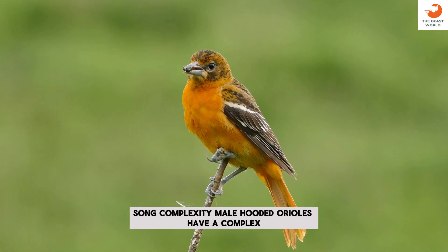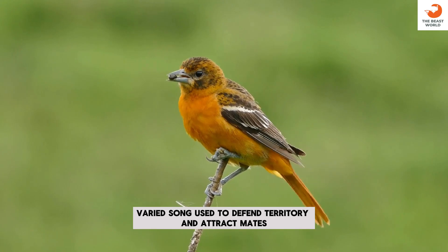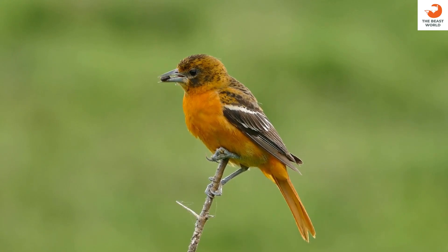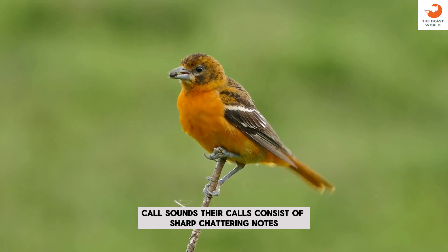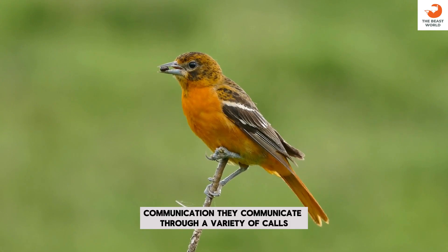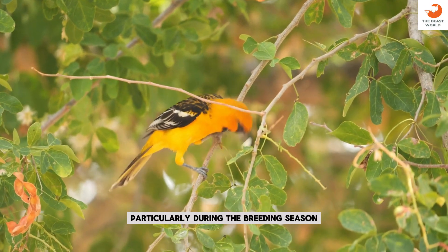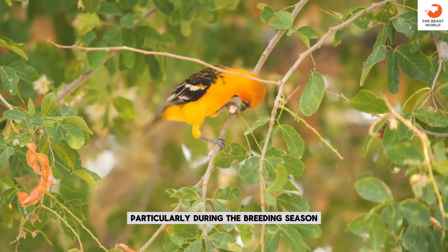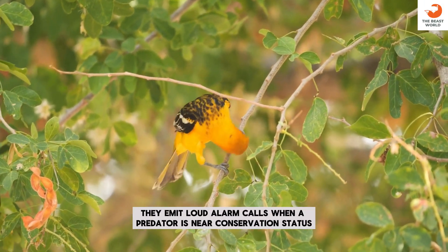Song complexity: male hooded orioles have a complex, varied song used to defend territory and attract mates. Call sounds: their calls consist of sharp, chattering notes. Communication: they communicate through a variety of calls, particularly during the breeding season. Alarm calls: they emit loud alarm calls when a predator is near.